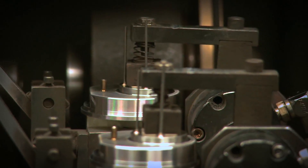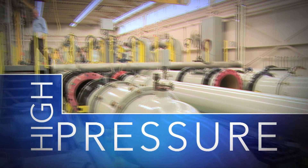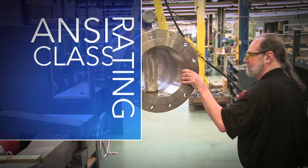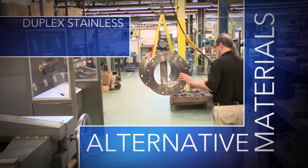Ongoing innovation keeps Foxborough ahead of the pack. Foxborough has been a premier supplier of vortex shedding flow meters since the late 1970s. We continue to improve and enhance the product line to include features demanded by our customers. High-pressure models and alternative materials have opened up all new industrial applications for the Foxborough vortex flow meter, rated as high as 4,000 psi.